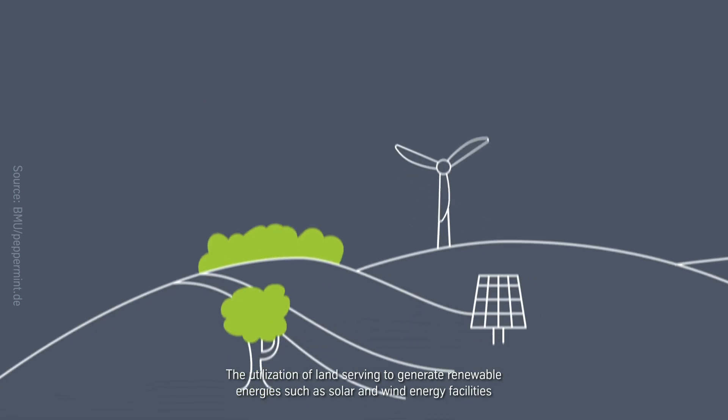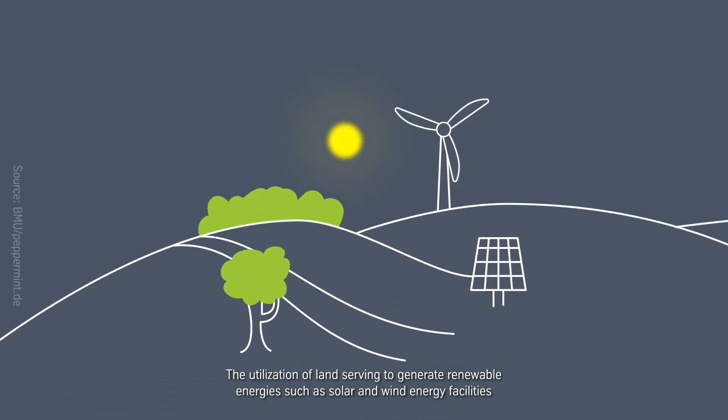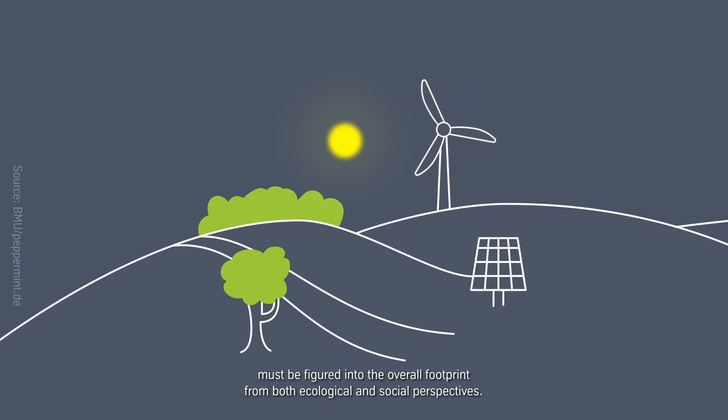The utilization of land serving to generate renewable energies such as solar and wind energy facilities must be figured into the overall footprint from both an ecological and social perspective.